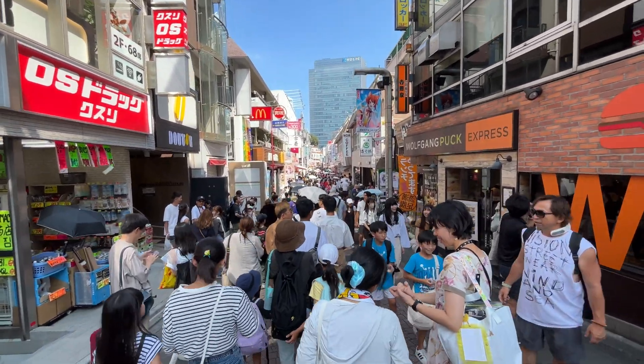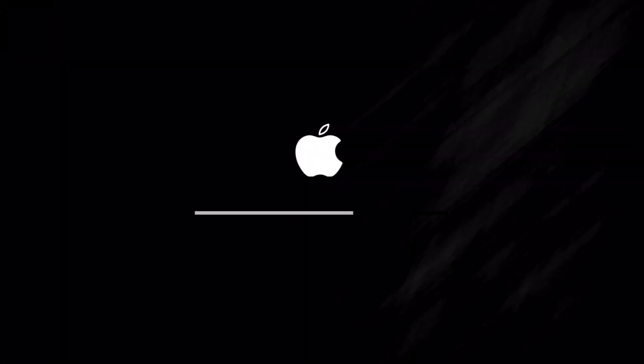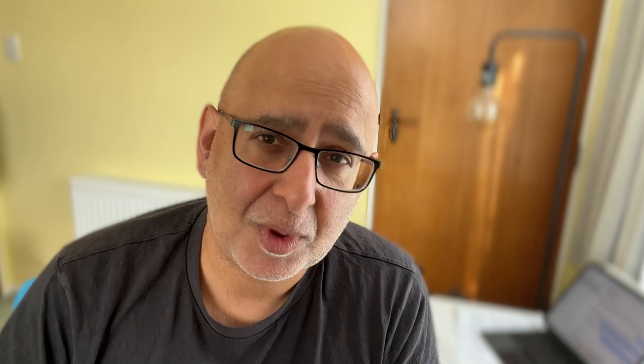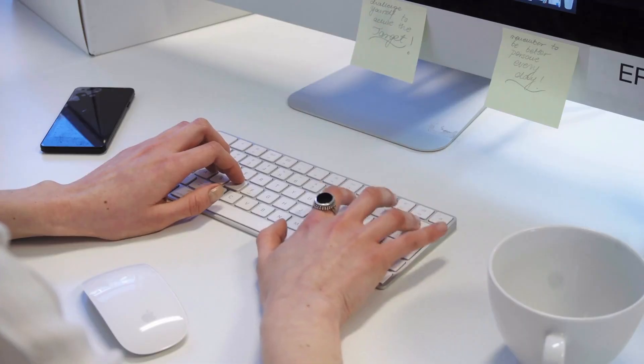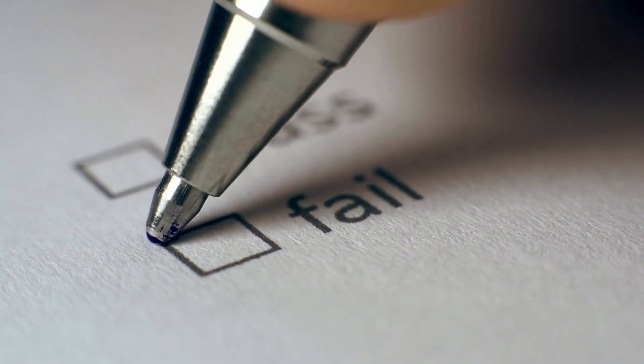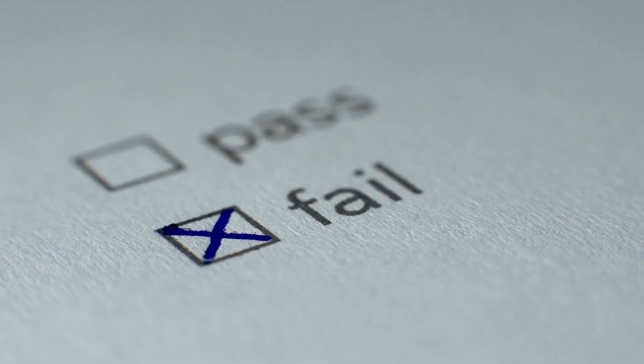I got back from Japan and was left looking at an Apple startup logo that just hung there. After a few cycles of restarts with that progress line not going beyond halfway, I started getting the folder with the question mark flashing. I went through steps — that took hours — using Disk Utility to try to fix the startup disk and then create my own startup disk, which worked, but it still left me unable to get at my files. My wireless Time Capsule and Time Machine weren't doing anything useful either.